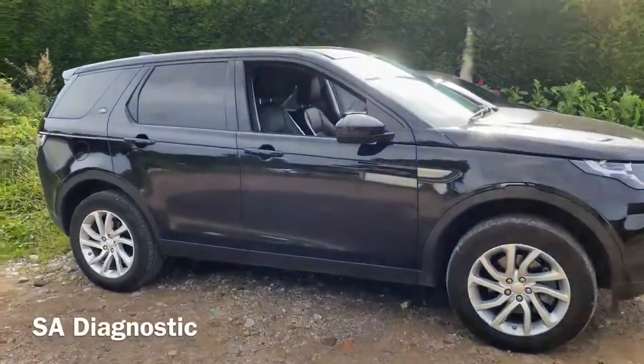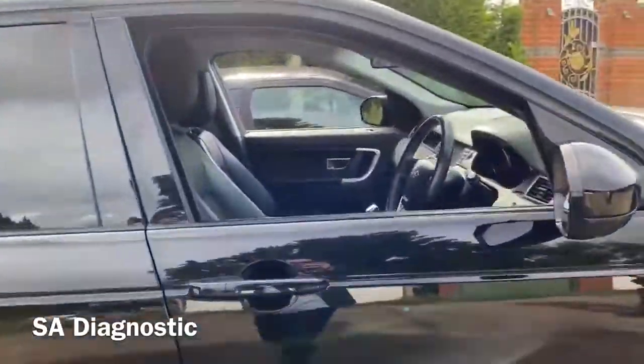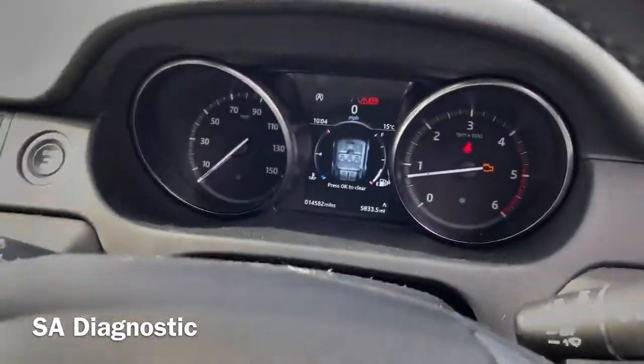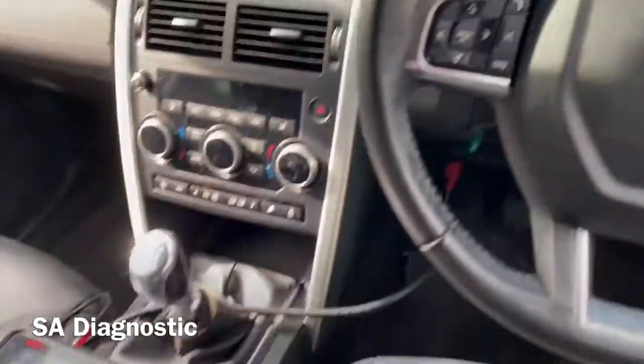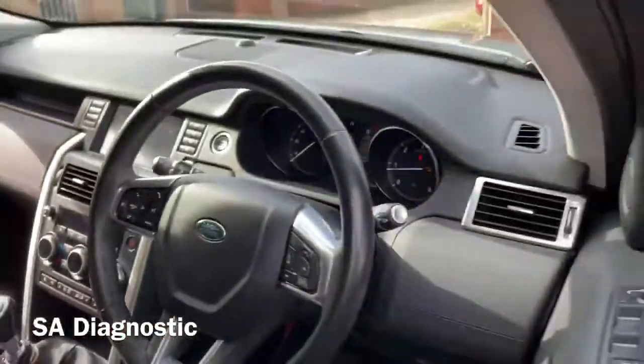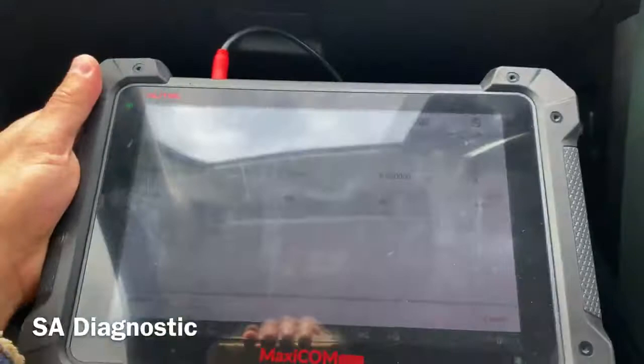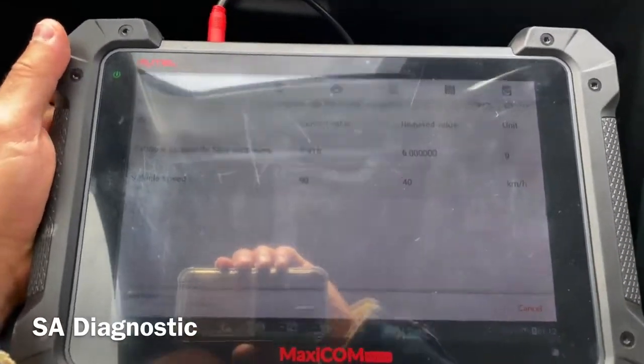A customer's vehicle has been brought in for a DPF regeneration, as the DPF is quite blocked up and the engine management light is on. We're going to perform a regen as we go along and update you on the progress. As you can see, the regen is underway and it needs to be at that specific value.